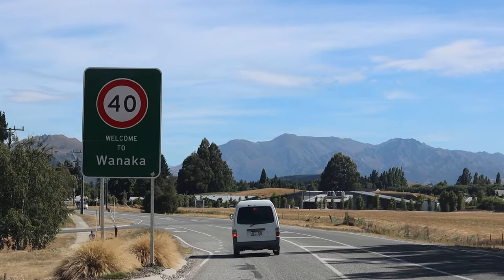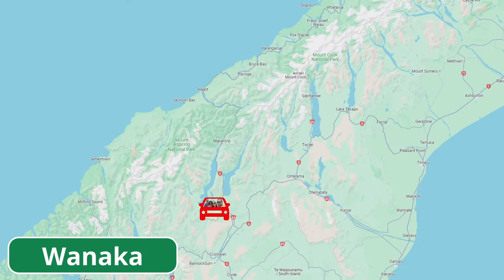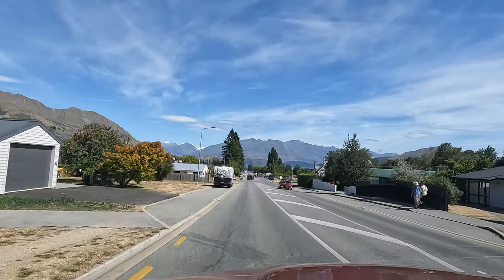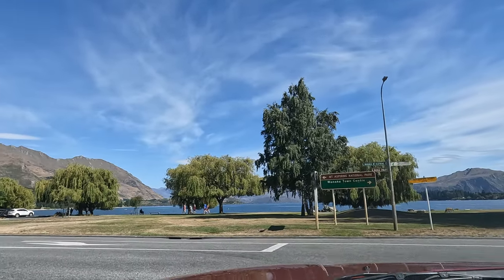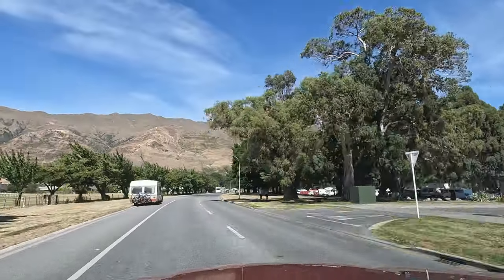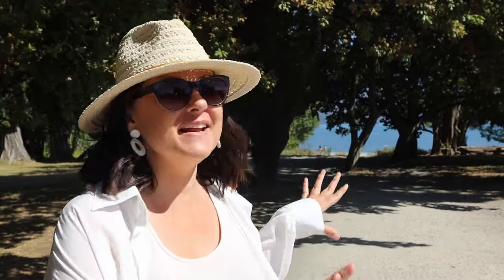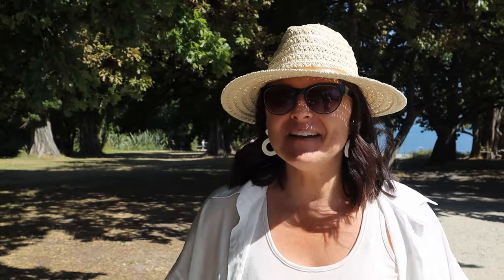Welcome to Wanaka! We drove into the town and it is so beautiful. The lake is stunning, surrounded by mountains. We're going to go see the famous tree, but everything else so far has been so beautiful and impressive.